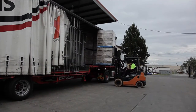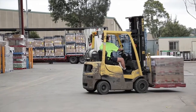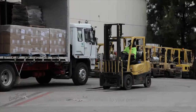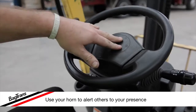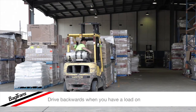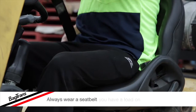The correct use of forklifts will help reduce the risk of accidents and increase productivity. When operating a forklift, it's important to follow these standards: use your horn to alert others to your presence, drive backwards when you have a load on, and always wear a seat belt.